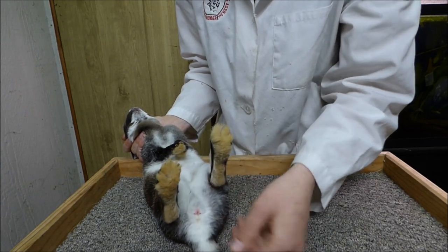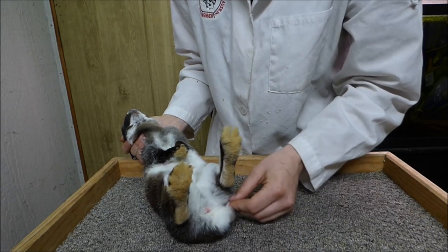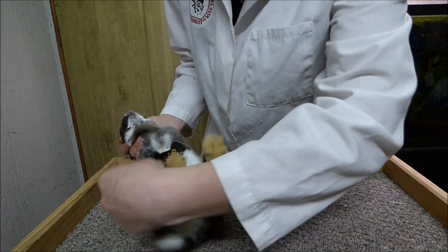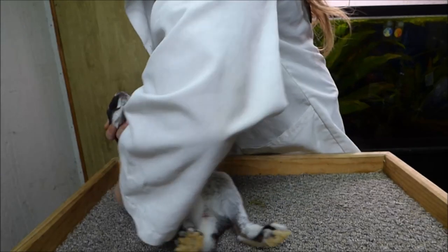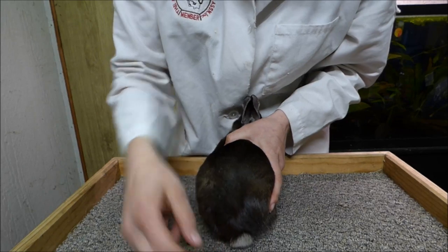I'm checking for wry tail, screw tail, dead tail, bog tail, broken tail, and proper tail straightness and carriage. When I move the tail side to side, it should return to its normal position in the center. I'm also examining the tail to make sure it has proper carriage.